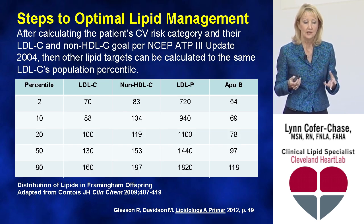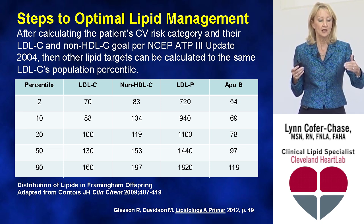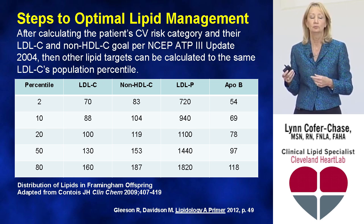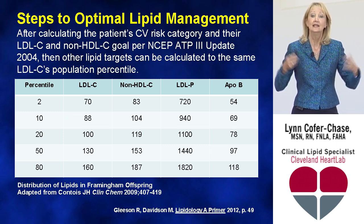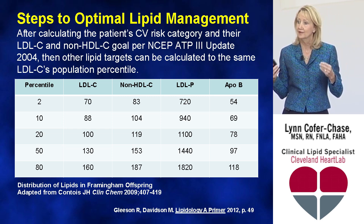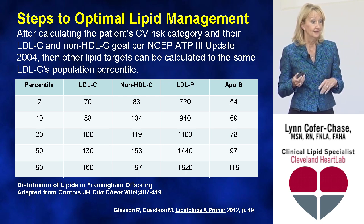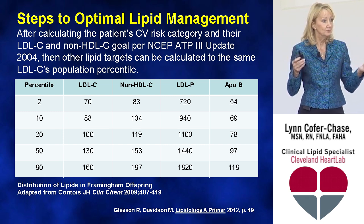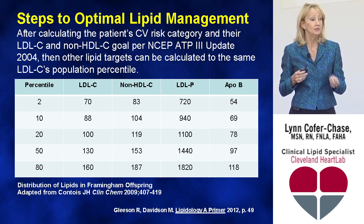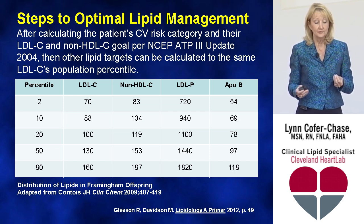A chart shows equivalent population-based targets: at the 20th percentile with an LDL goal under 100, the equivalent ApoB target is 78 — hence ApoB under 80. But for your highest-risk patients where you want LDL under 70, the ApoB would need to be under 54. One referenced case showed that when a patient was doing well, his ApoB was 54. The concept is: if you lower ApoB enough, you're not feeding the fire of atherosclerosis — you need to put those fires out.